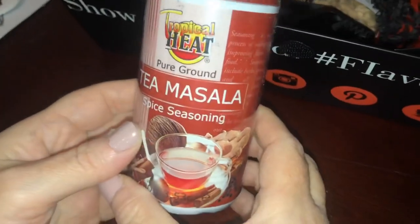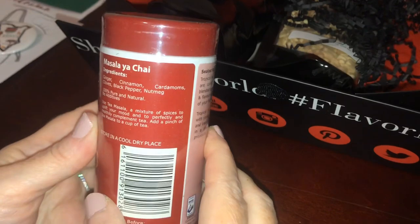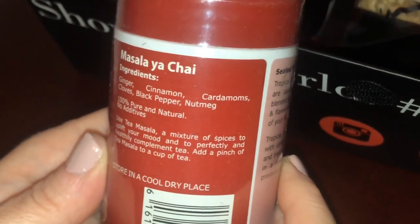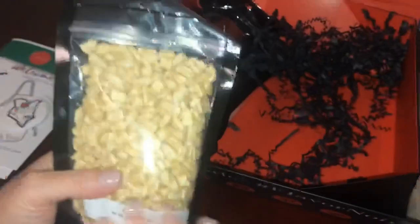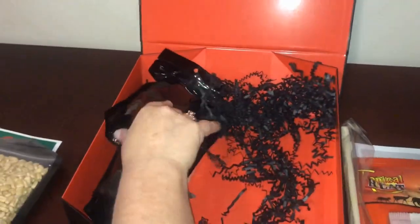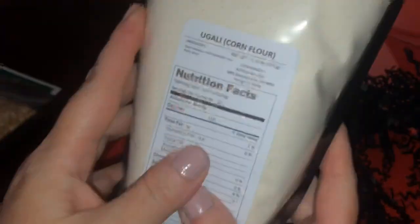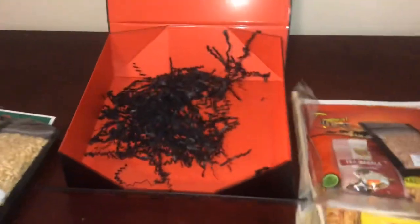Next is tea masala spice seasoning, which includes ginger, cinnamon, cardamom, cloves, black pepper, and nutmeg. Then we have dry corn — all the ingredients you need for the recipes. There's also a nice big bag of rose cocoa beans, and finally ugali, which is corn flour. These are all full-size products — what a great box!